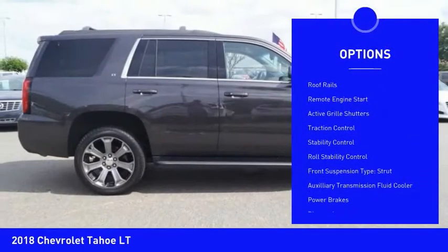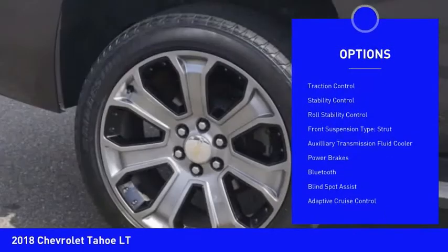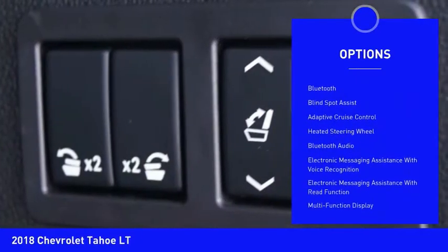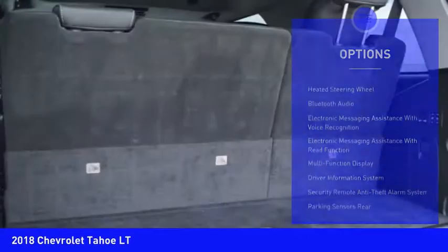Power windows with safety reverse, roof rails, remote engine start, active grille shutters, traction control, stability control, roll stability control.